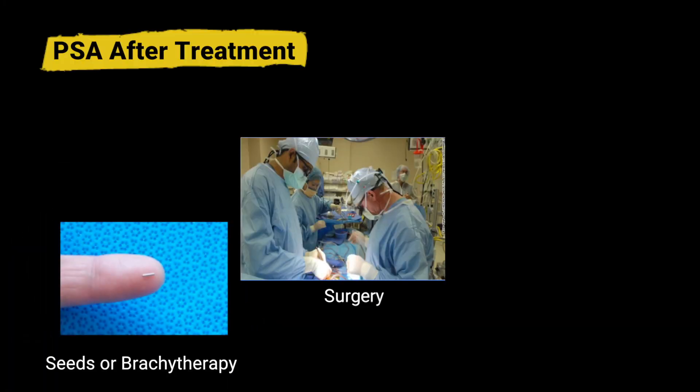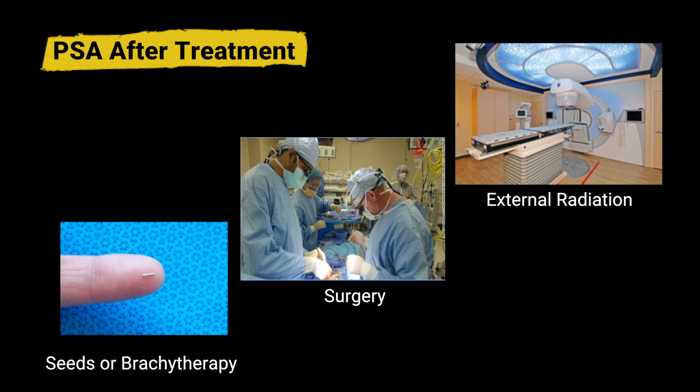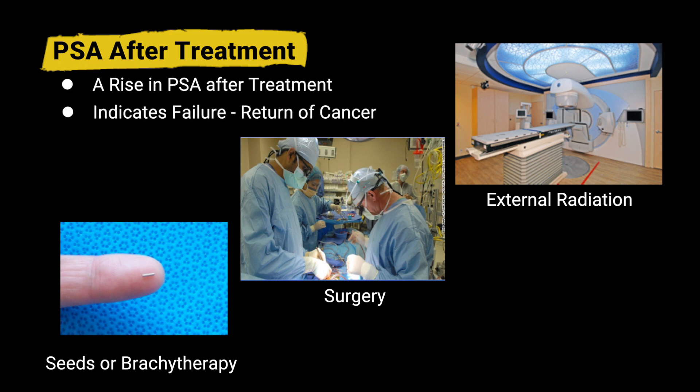After any treatment, the PSA can be used to determine whether the treatment has been successful. A rise in the PSA following treatment can indicate that the treatment has failed. A successful prostate cancer treatment is therefore one in which the PSA has not progressed and has not risen over the lifetime of the patient.